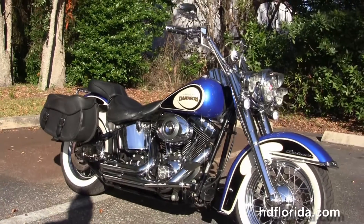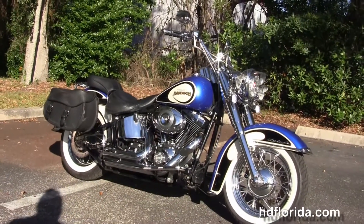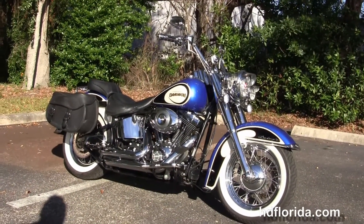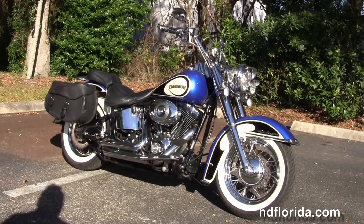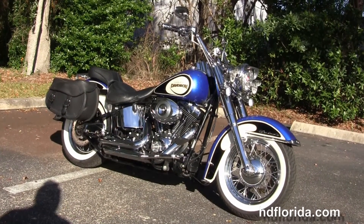We finance used Harley-Davidsons up to 72 months, and be sure to ask about our Fly and Ride program. Here at the world famous Harley-Davidson of New Port Richey, all our bikes are fully serviced and safety inspected.